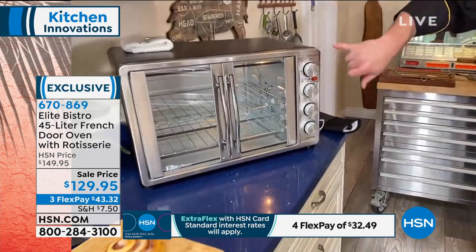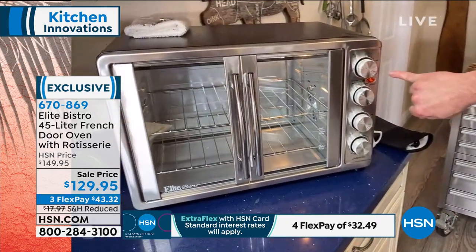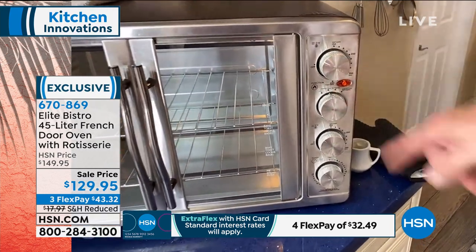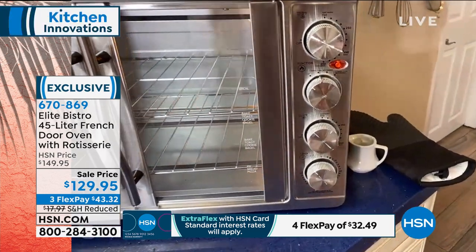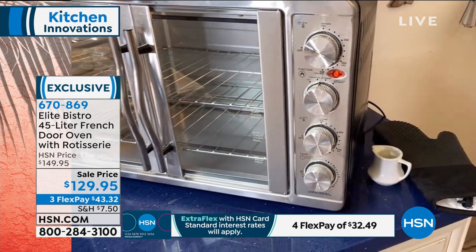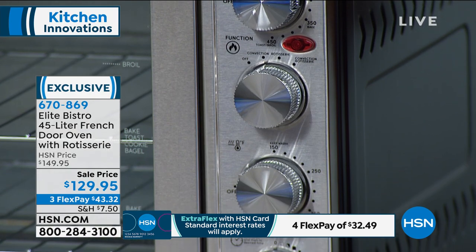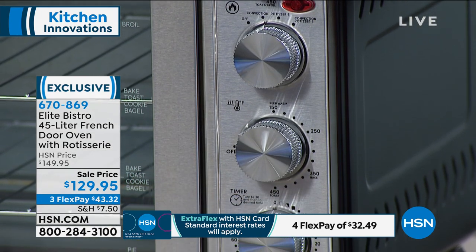Before we walk away, let me show you something. You want to talk control, you want to talk features — this has it all. You've got independent top and bottom burners. You've got four settings. You've got convection cooking, the oven, rotisserie, and rotisserie plus convection. Every option you can think of is available to you in this oven.